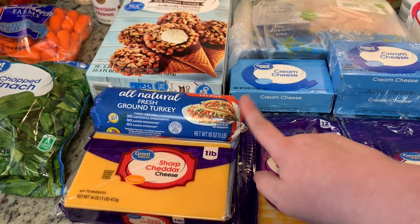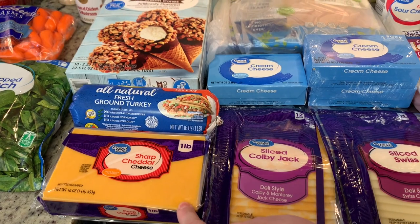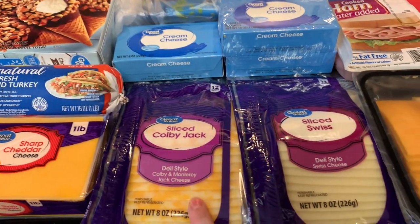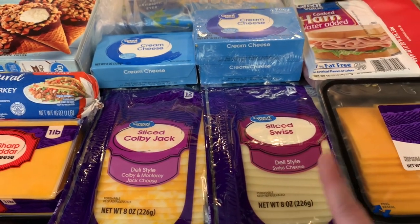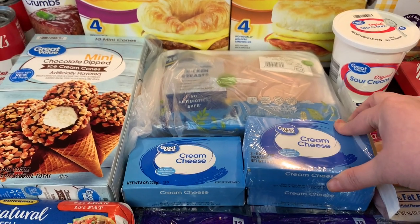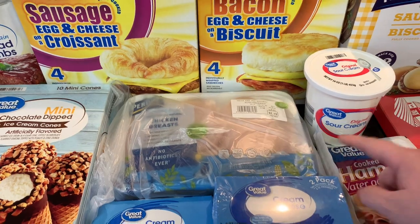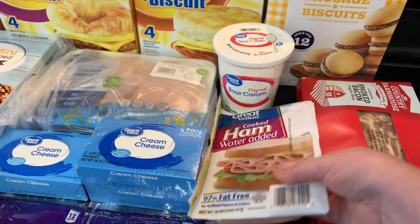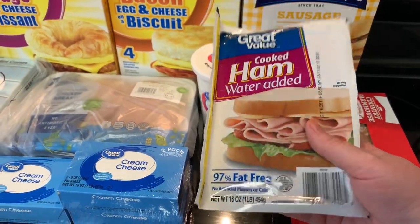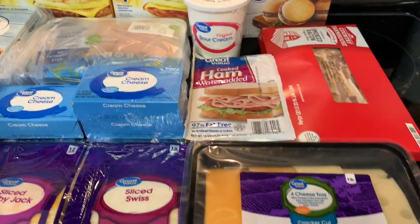I got some fresh ground turkey for Happy's food. I got some sharp cheddar cheese for a couple recipes — the buffalo chicken dip and some other things. Got some sliced Colby Jack cheese, some sliced Swiss cheese, cream cheese — again, mostly for the snacks I'm making for my husband's game night. Got a package of chicken breasts, some sour cream, and some ham. They didn't really have a lot of deli meat or cheese this week, so this was pretty much the only ham I could get.